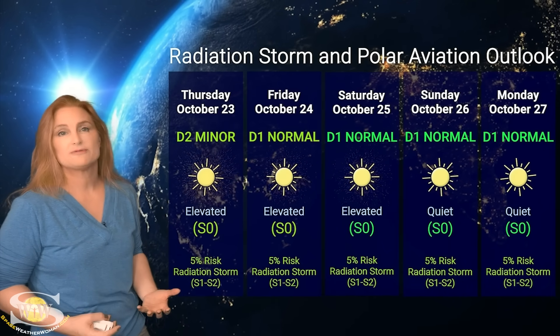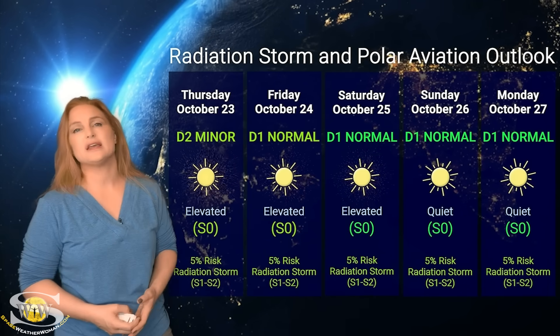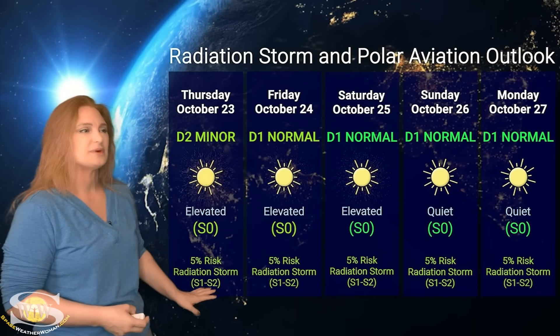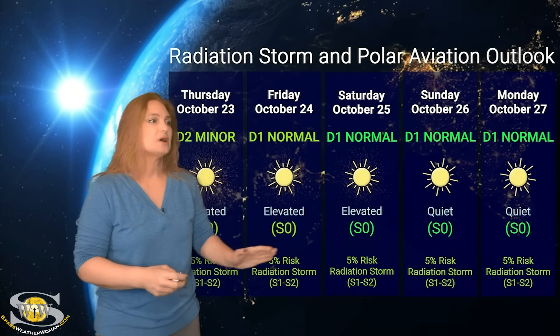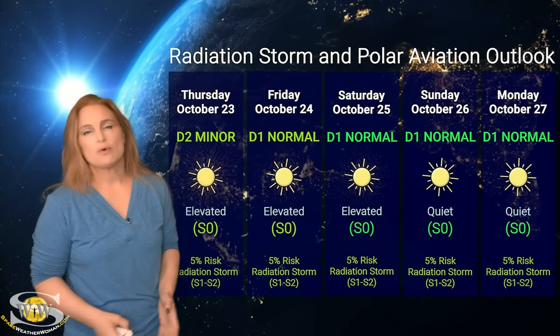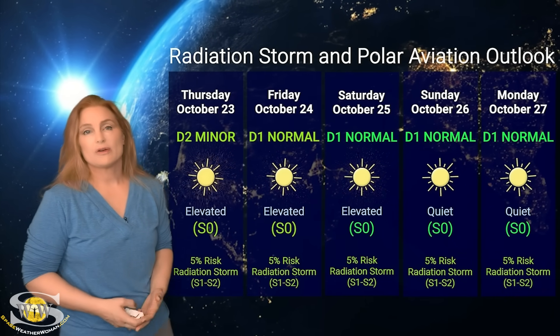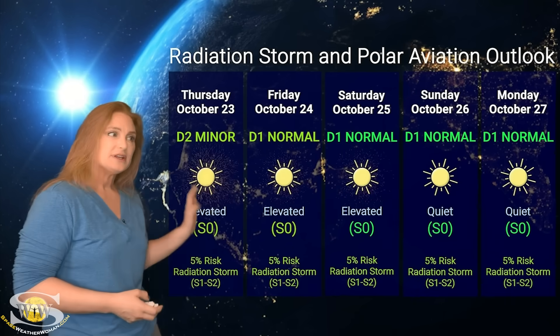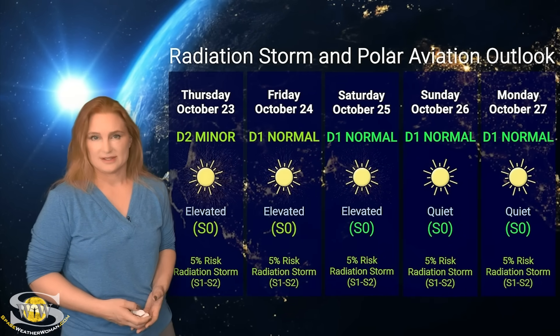So if region 4246 plans to let off another one, we could continue to see elevated, possibly S1 level conditions — but it's a low risk. Likely by about the 25th, we're going to be back to almost normal, and through the weekend things should be quieted back down. If you're a frequent flyer — and this includes air crew and high-risk passengers — please pay attention. We do have slightly elevated conditions, and please include this in your flight plans.